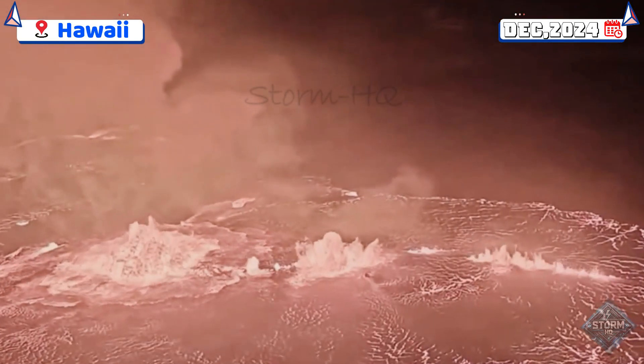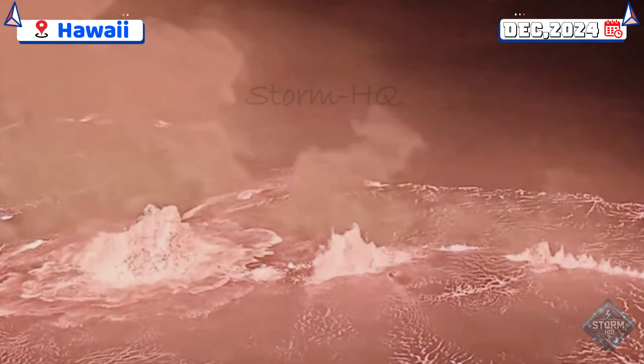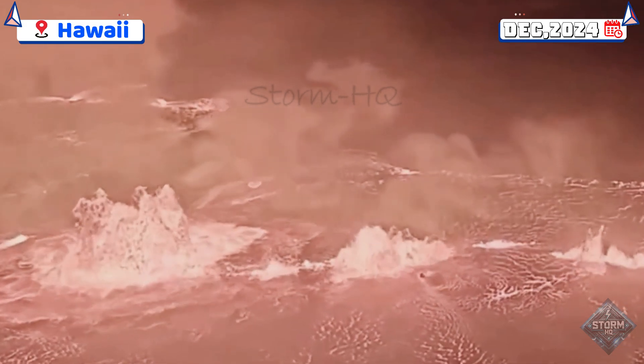A new eruption has begun at Kīlauea Volcano, located within Hawaii Volcanoes National Park, marking the first activity at the summit after a three-month pause.